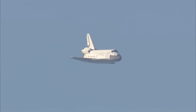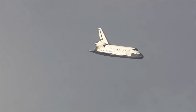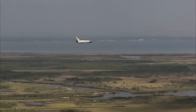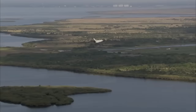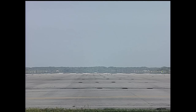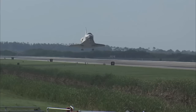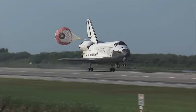Discovery's landing gear will be locked down and into place at 300 feet in altitude. It's currently 3,500 feet and traveling at 370 miles per hour. 30 seconds until touchdown. Main gear landing gear now down and locked. Main gear touchdown — pilot Jim Dutton now deploying the drag chute.